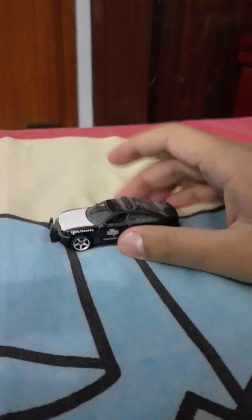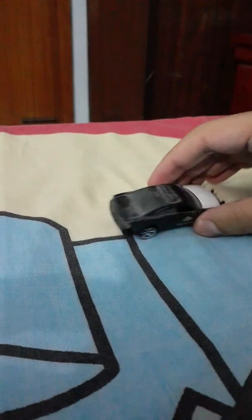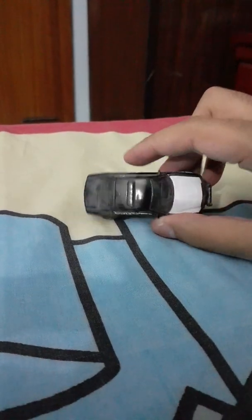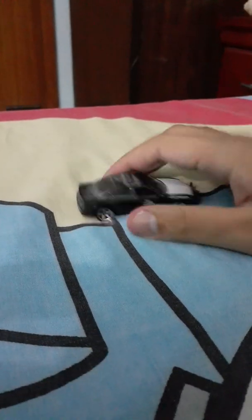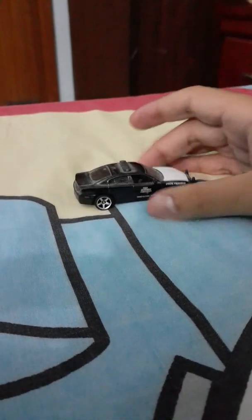This is my second Matchbox Dodge Charger Pursuit. It's very dusty because it hasn't been touched for a very long time. It was on my desk, on the top of my desk.